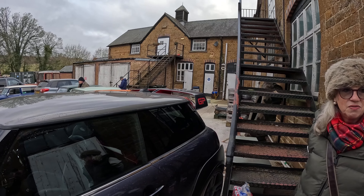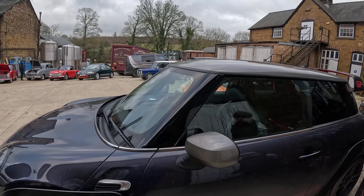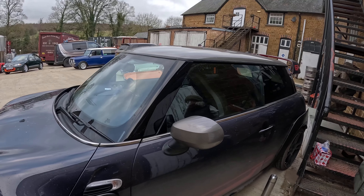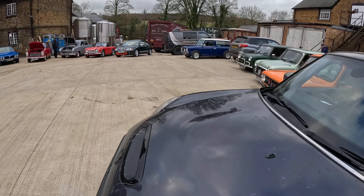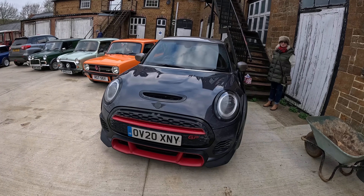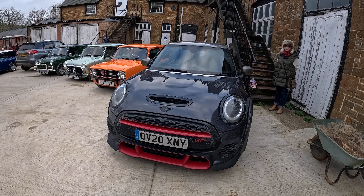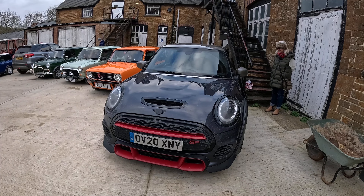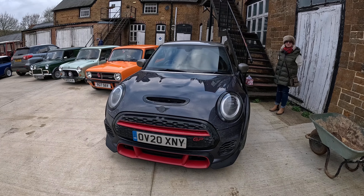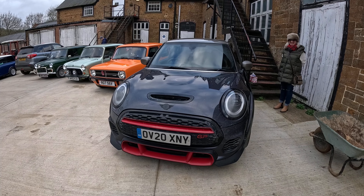We do have older Minis as well. The owner tells me they have a Mayfair with a flat battery this morning — time of year for that. And a Mark Two rally car with an engine issue. So they've got a three or four-year-old Mini GP, but also a Mayfair and a Mark Two rally car. Just thinking Paddy Hopkirk.